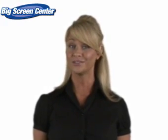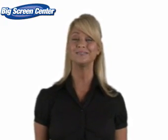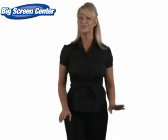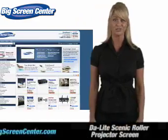Thanks for clicking onto our video. Guess you're in the hunt for a projector screen. Well, you'll be happy when you visit Big Screen Center. We have a screen for every type of application.